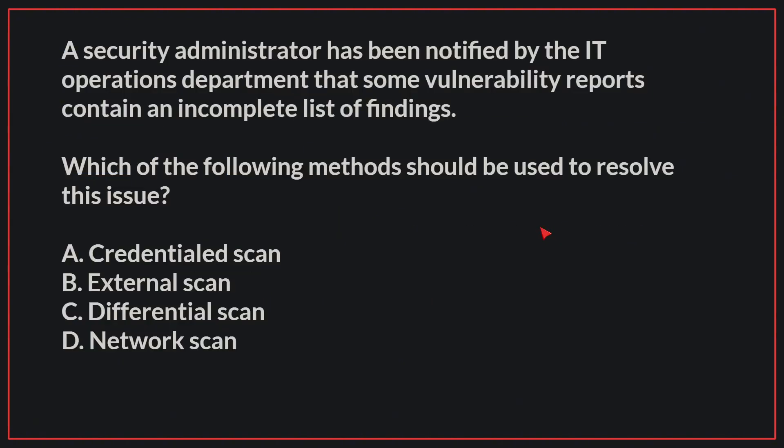A security administrator has been notified by the IT Operations Department that some vulnerability reports contain an incomplete list of findings. Which of the following methods should be used to resolve this issue?